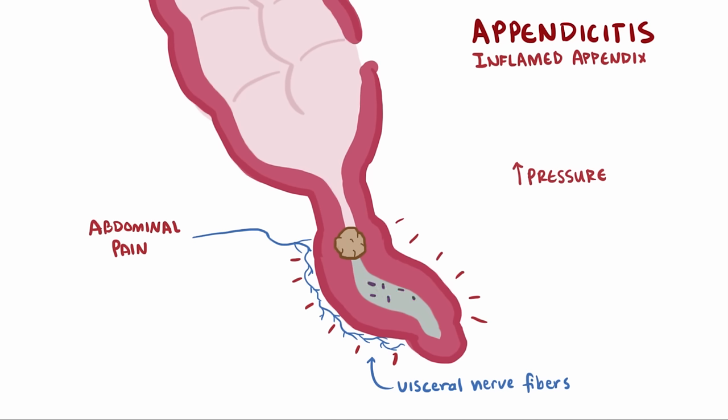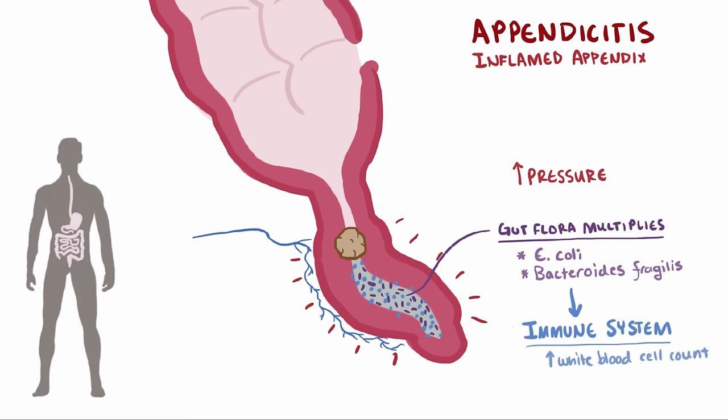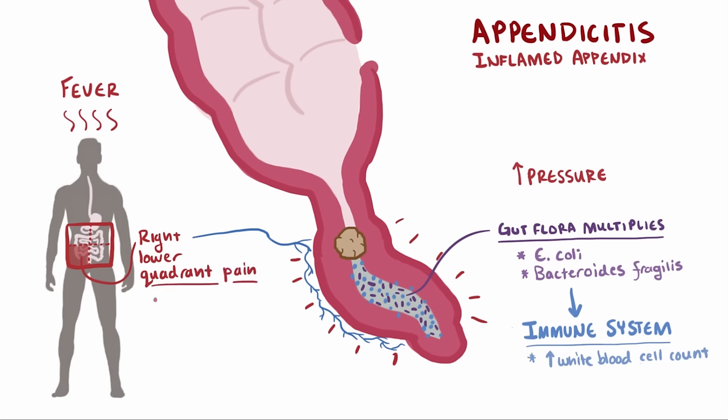Along with that, the flora and bacteria in the gut are now trapped, and intestinal bacteria that are usually kept in check — like E. coli and Bacteroides fragilis — are now free to multiply. This causes the immune system to call up white blood cells, and pus starts to accumulate in the appendix. This activation can be seen in the lab as an increase in serum white blood cell count. Patients might also develop a fever, which in combination with right lower quadrant abdominal pain at McBurney's point is a super important sign for identifying appendicitis. Other classic symptoms include nausea and vomiting.